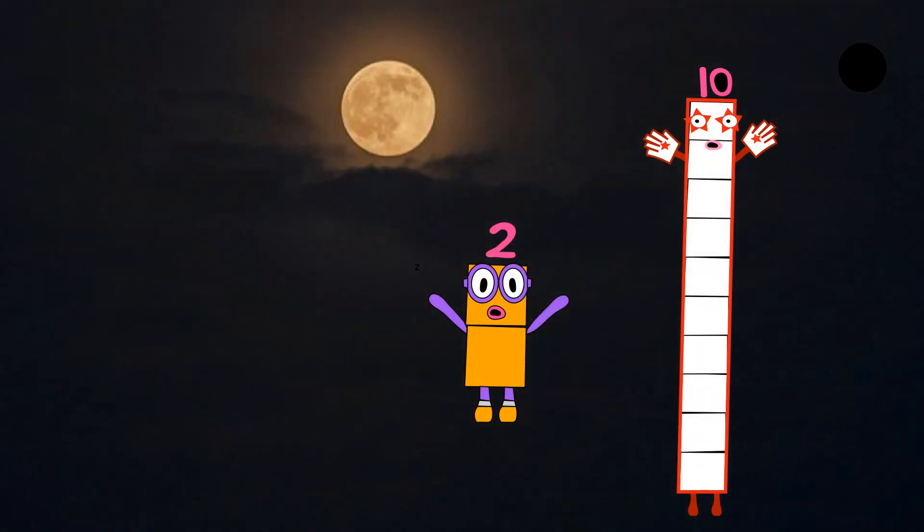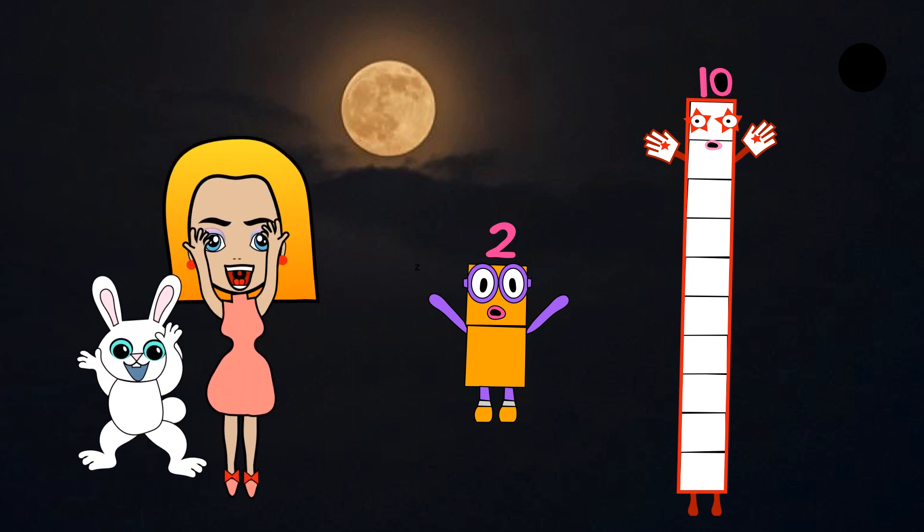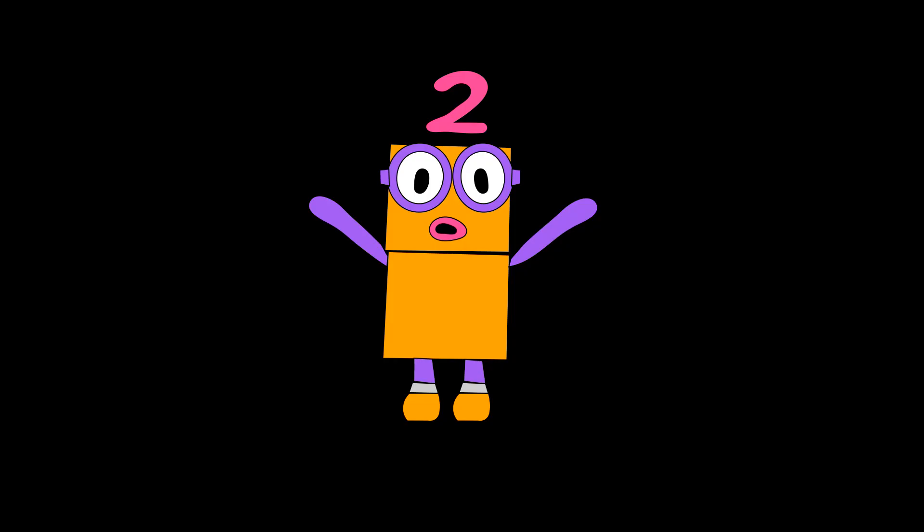Next comes Numberblock two. He wears a pair of eyeglasses and a pair of shoes. He's made up of two orange blocks. One, two, one, two. Hi, I'm two. Pair of eyeglasses and pair of shoes. Number link two.